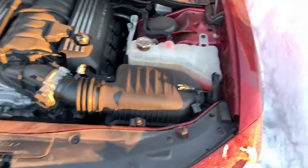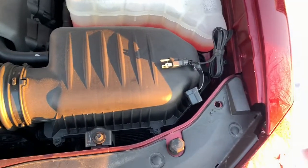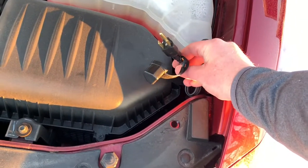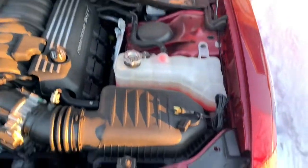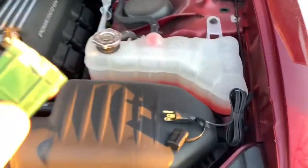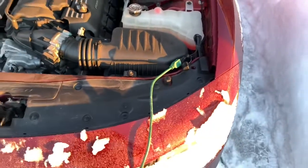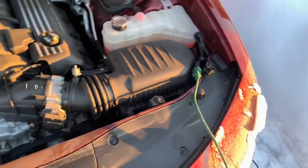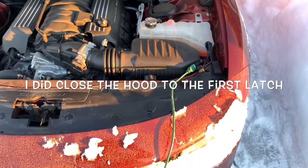I'm in my engine bay now and as you can see right to the right of the air box is the cord — the male end for the engine block heater. I just got my cord here and let's get her plugged in. She's plugged in at approximately 8 a.m. this morning. I'll come out in 30 minutes, maybe an hour, see where we're at and then see where we're at at two hours.